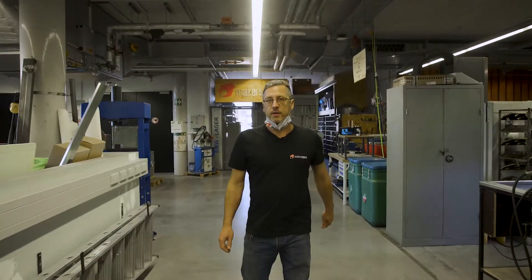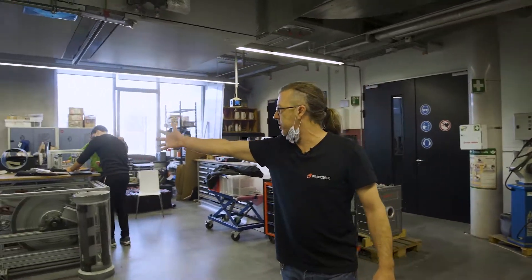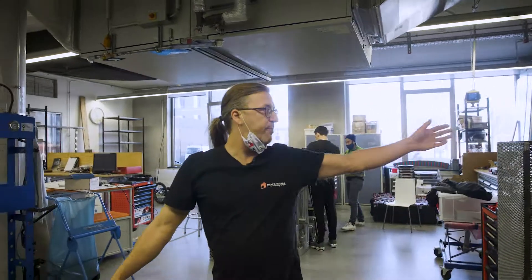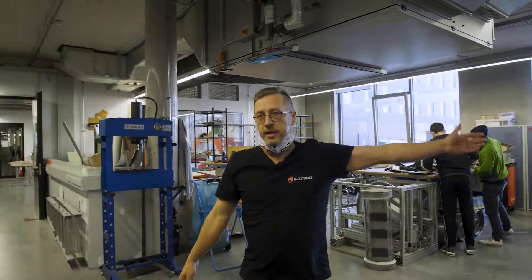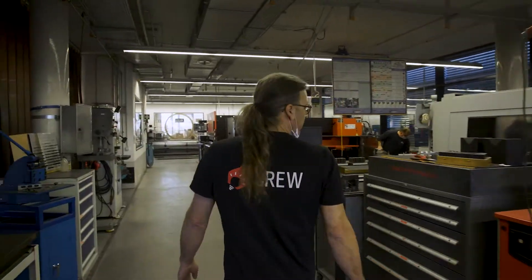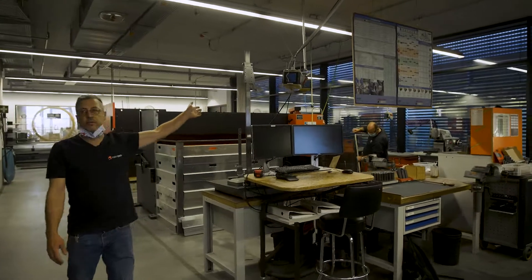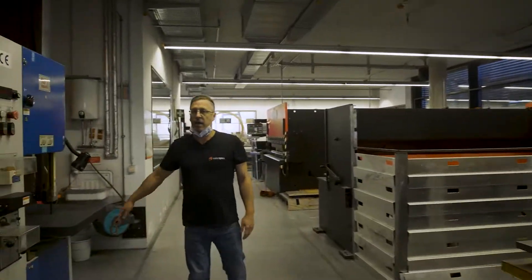So here we have the back workshop with the heavier machines, and we've got our project areas where people can build their projects. Hyperloop, we have powder coating, sandblasting — everything you need. CNC milling machine, a manual lathe, manual milling machine, a welding shop.